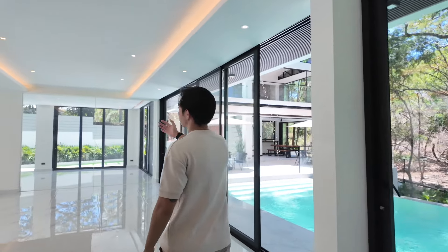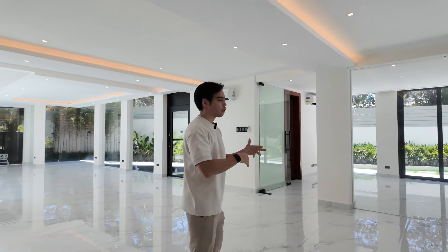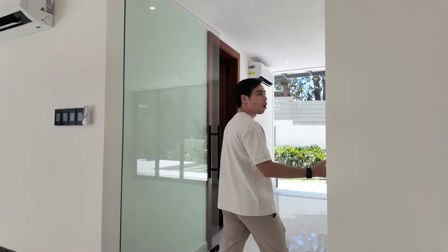Now across the room over here, this is your kind of flex room. It can be set up as a den, home office, or possibly a seventh bedroom. It has its own full toilet and bathroom.